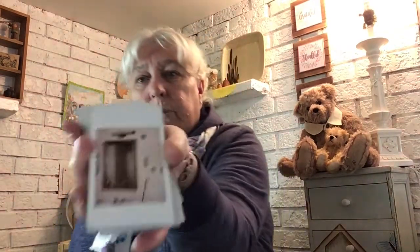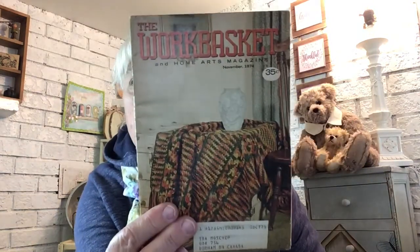I grabbed this whole stack of photos — those instant photos from an Instax-style camera or something. It looks like somebody was taking pictures of a property, maybe an estate for sale or whatever. That's something I can use in my junk journals and maybe share a few with some of my junk journaling friends. I also grabbed a Workbasket and Home Arts magazine with all kinds of good stuff inside.